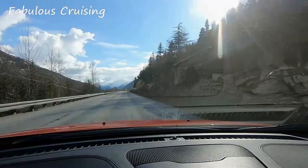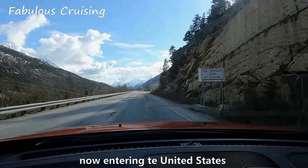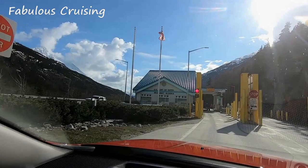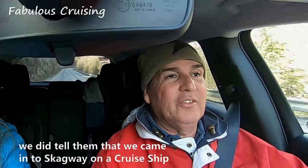We are back now entering the United States. We just crossed the U.S. Customs Port of Entry and all they asked for were our U.S. passports. We did tell them that we came into Skagway from a cruise ship. It was pretty easy going back and forth.